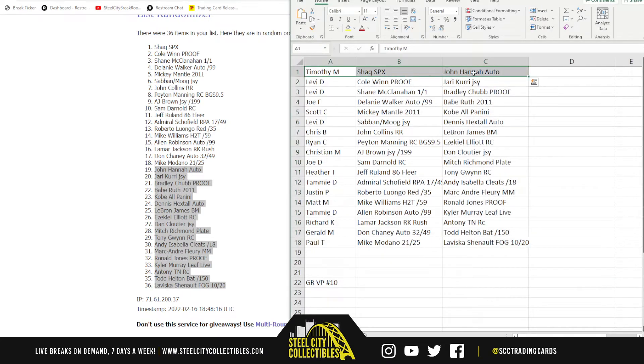We've got Timothy with the Shaq SPX and the John Hanna Autograph. Levi, the Cool Wind Proof and the Iyari Curry Jersey, Shane McClanahan Proof. And the Bradley Chubb Proof. Joe F., Delaney Walker Autograph and the Babe Ruth 2011. Scott C., the Mickey Mantle 2011 and the Kobe Bryant All-Panini. Levi, with the Saban and Moog dual jersey and the Dennis Hextall Auto. Chris B., with the John Collins Rated Rookie and the LeBron Board Members Insert. Ryan C., with the Peyton Manning Rookie BGS 9.5 and the Zeke Elliott Rookie. Heather, with the Jeff Ruland 86 Fleer and the 1983 Donruss Tony Gwynn Rookie.